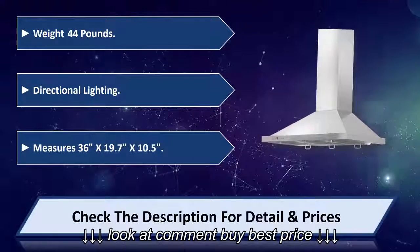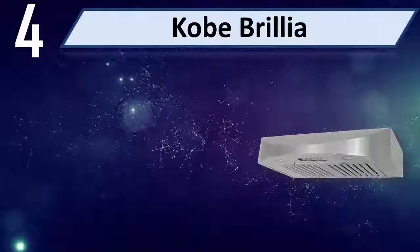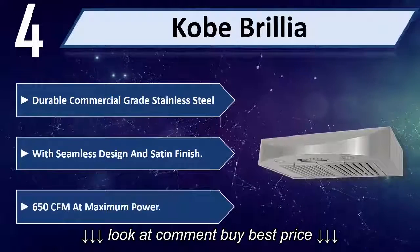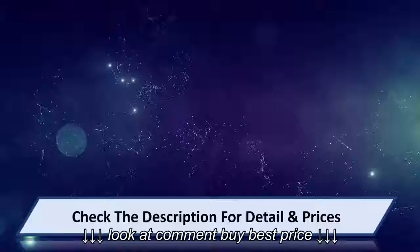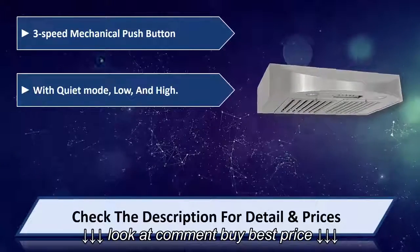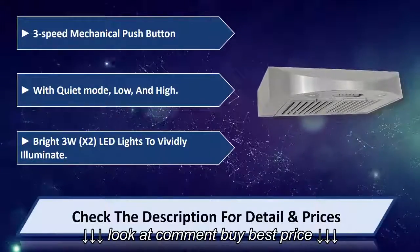Number four: Kobe Brilio. Durable commercial grade stainless steel with seamless design and satin finish. 650 CFM at maximum power. Three-speed mechanical push-button with quiet mode, low, and high. Bright 3W x2 LED lights to vividly illuminate. Please check the description for details and prices.